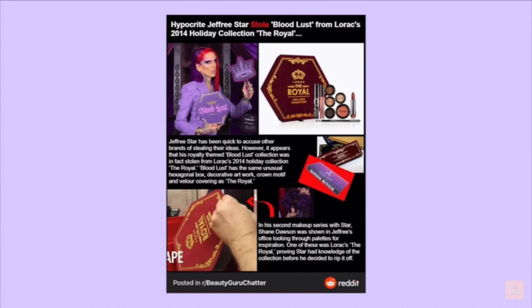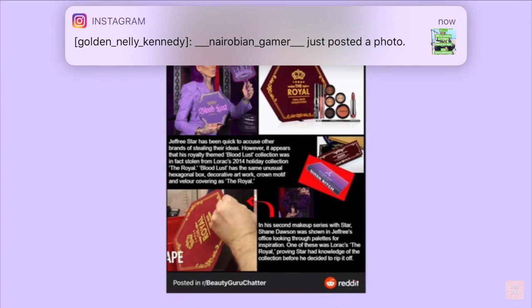Jeffree Star has been quick to accuse other brands of stealing their ideas. However, it appears his royalty-themed Bloodlust Collection was in fact stolen from LaRocque's 2014 Winter Collection, The Royal. Bloodlust has the same unusual hexagonal box, decorative artwork, and velour covering as The Royal.